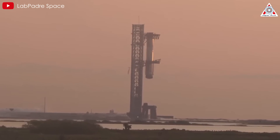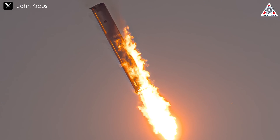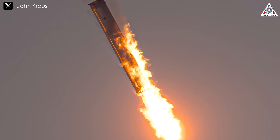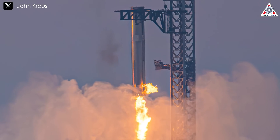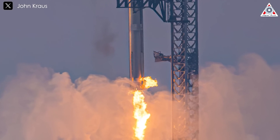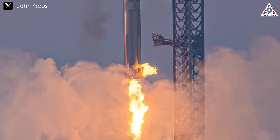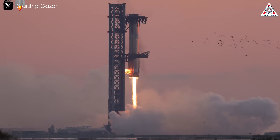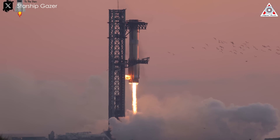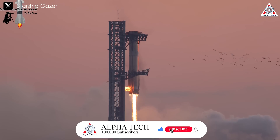Now let's move past the buzz and get to the facts. During the hover maneuver, the Super Heavy experienced a fire in the engine bay. Flames engulfed the lower portion of the rocket, and combined with the full-power operation of three Raptor engines steering the booster to its precise location, some scorching occurred along the rocket's surface. However, the launch pad and tower seemed to have sustained only minor superficial damage, with some outer paint scorched.